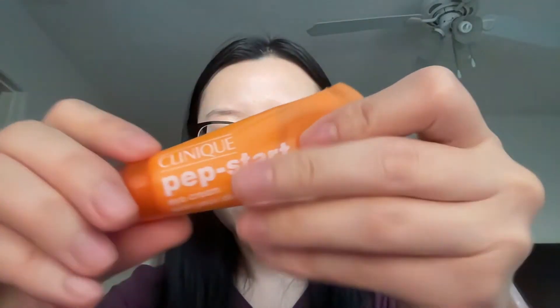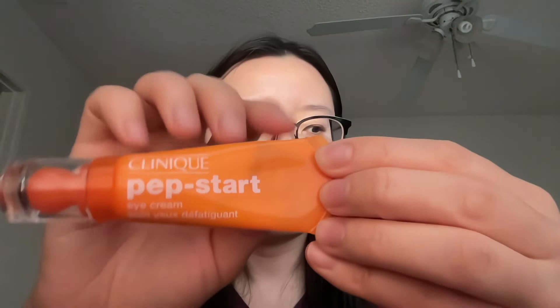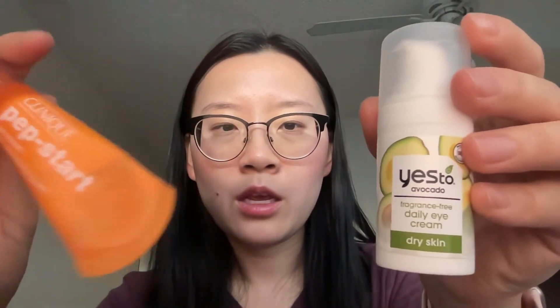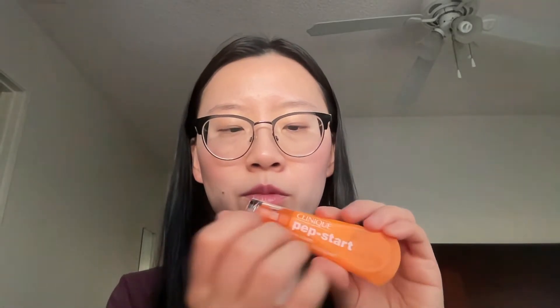I also have my tried-and-true Clinique Pep Start eye cream. This is one I've used for a very long time. I like the ingredients — it has a lot of peptides — and this is the only one I've noticed has maybe made a difference with my eye wrinkles. It's 15ml from Clinique for $28, which is fairly affordable. Compared to other eye creams that are $50+, I think this one is just as effective.